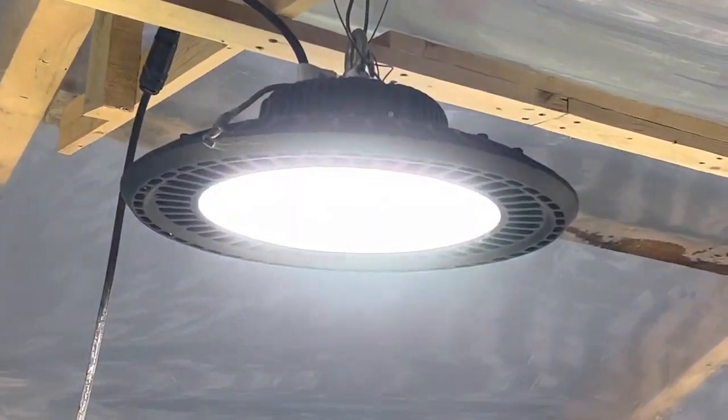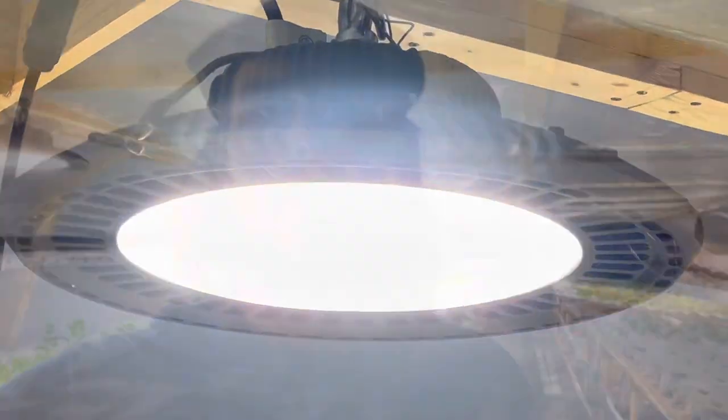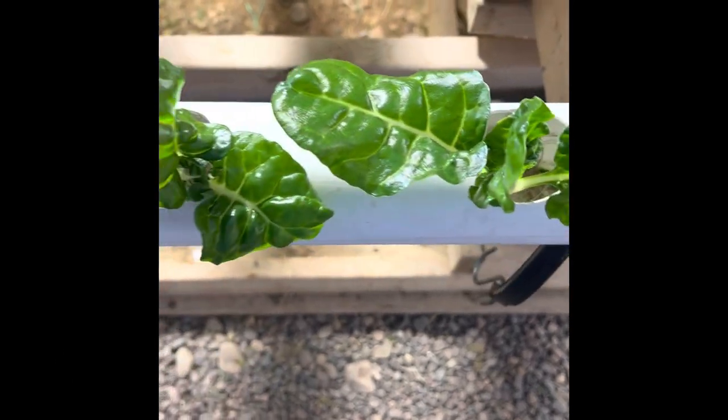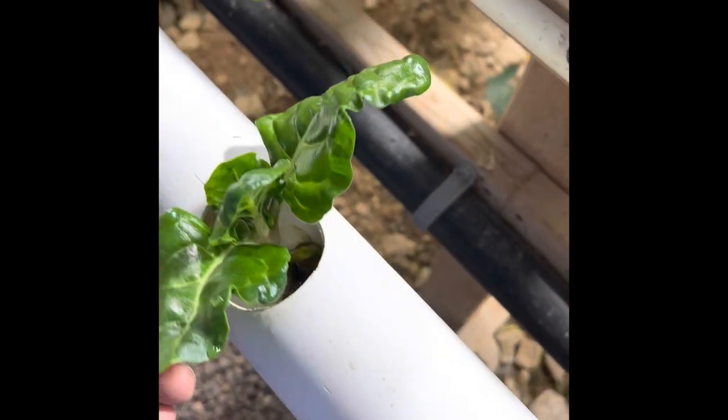Today we're talking about LED and artificial light. We're going to be comparing two different specimens under the light and not under the light. Both sets of specimens have been growing for the exact same amount of time, same fertilizer, same system — only one has been introduced to the light this whole time and one hasn't. Wait till you see the results.